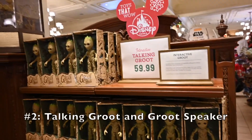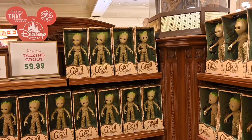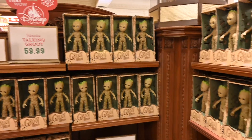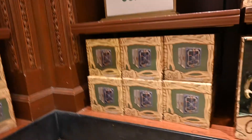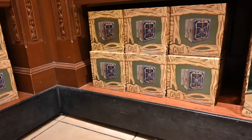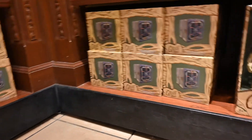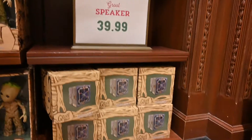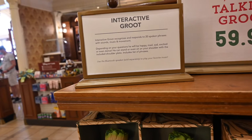Number two. I know these aren't Christmas-specific pieces of merchandise, but who doesn't love Groot? We thought these would make great gifts for any Groot lover. The Interactive Talking Groot responds in 20 languages and, depending on your questions, will be happy, mad, sad, excited, or will dance. He can also sit on your shoulder and pairs with the Groot speaker. The Interactive Talking Groot retails for $59.99 and the speaker for $39.99.